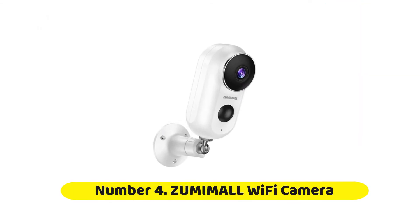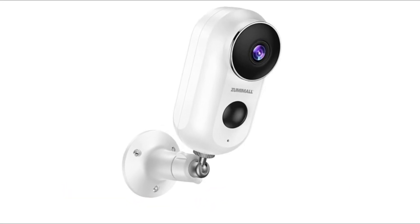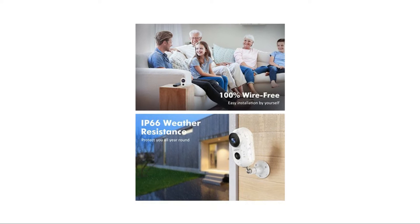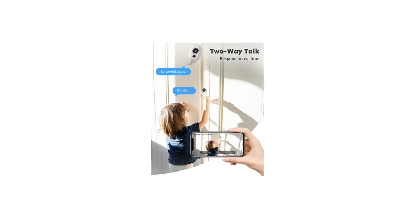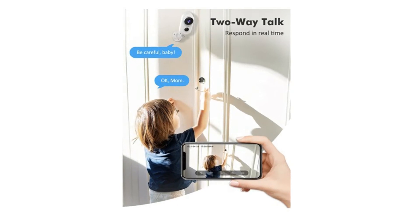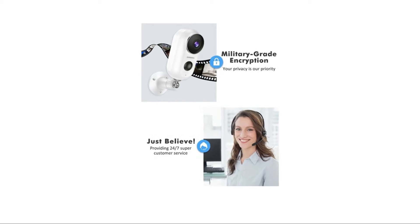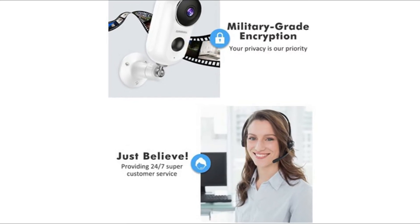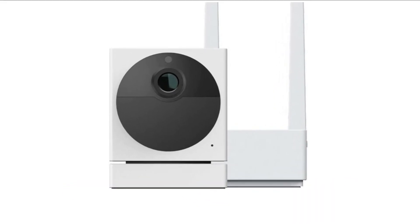Number four: Zumimall WiFi Camera. Zumimall is dedicated to protecting and keeping homes safe on a daily basis without breaking the bank. Known for its outstanding surveillance products, the brand offers some of today's most advanced and high-quality home security systems and surveillance cameras. The brand essentially takes pride in being the first to manufacture 100% truly wireless surveillance cameras, and Zumimall reviews are here to back this up.